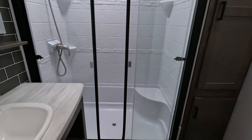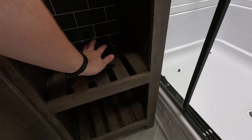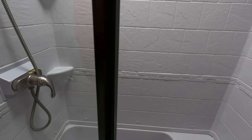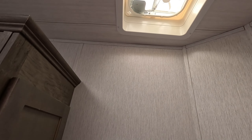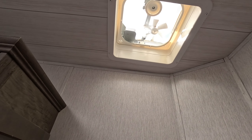Now here's the bathroom — massive mirror, huge ceiling, plenty of room. Plenty of room for towels and toiletries on the bottom. You could even use this as a towel rack. This shower is monstrous — it's got its own seat. There's a nice big skylight, and you can operate your vents from down here.